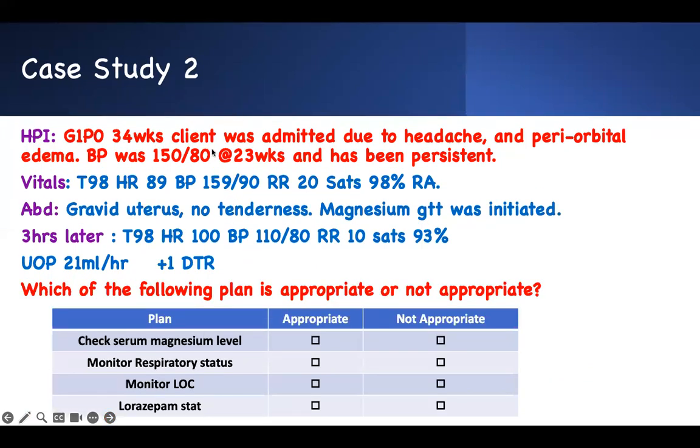Same case, question three: which of the following care plan items are appropriate? Check serum magnesium level — yes, you want to know how high it is. Respiratory rate is going down, so monitor respiratory status — yes. Magnesium depresses the neurological system, so monitor level of consciousness — yes. Giving lorazepam? No — she is not in seizure. Magnesium toxicity actually decreases seizure risk by suppressing the nervous system, so there's no need for seizure medication.